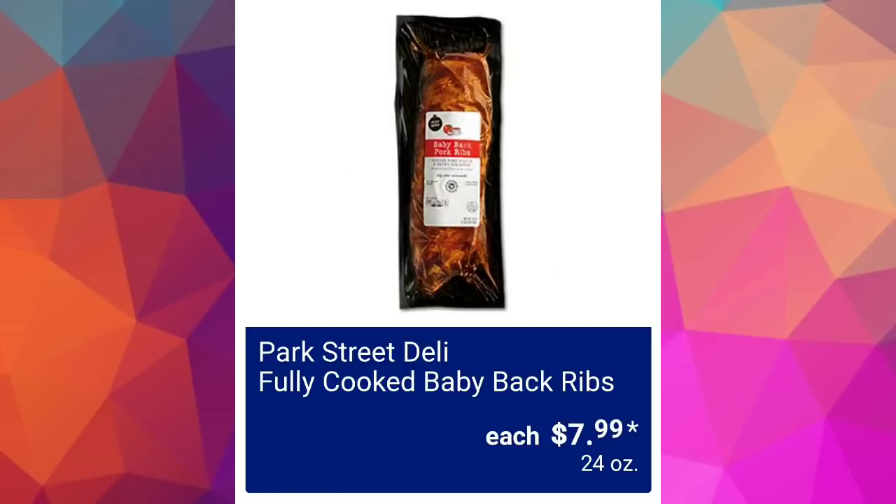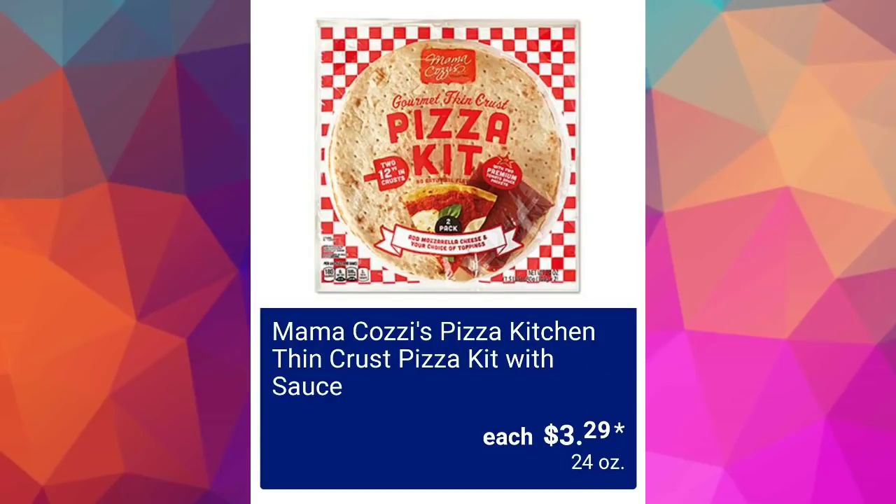Park Street Deli fully cooked baby back ribs $7.99 for 24 ounces — make sure to stock up, guys. Everything is going up in price and it's just going to get worse before it gets better. Mama Cozzi's Pizza Kitchen thin crust pizza kit with sauce $3.29 — another awesome item for the kiddos.